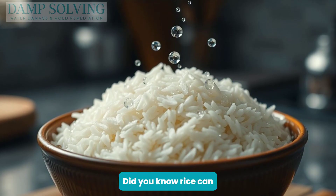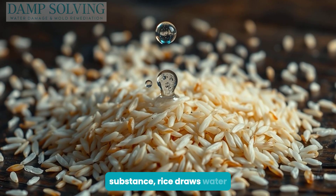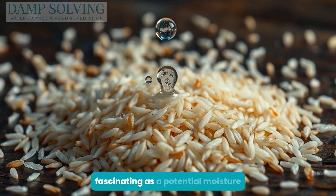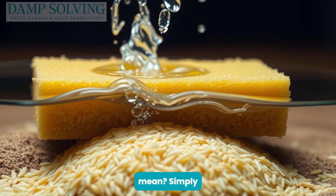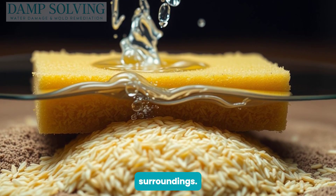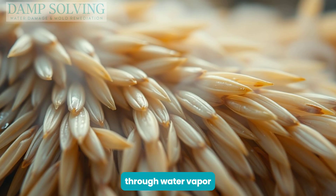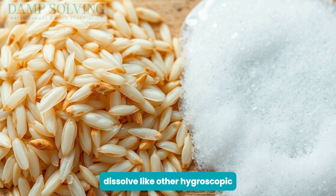Did you know rice can attract moisture? As a hygroscopic substance, rice draws water molecules from its environment. This property makes it fascinating as a potential moisture absorber. But what does hygroscopic truly mean? Simply put, it's the ability of materials to soak up moisture from their surroundings. Rice interacts with moisture through water vapor exchange. While it does absorb water, rice grains don't dissolve like other hygroscopic agents.